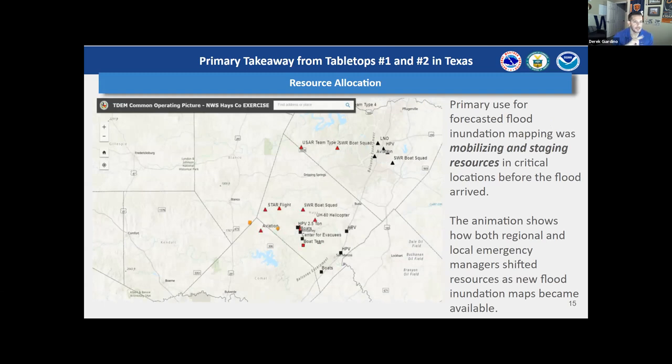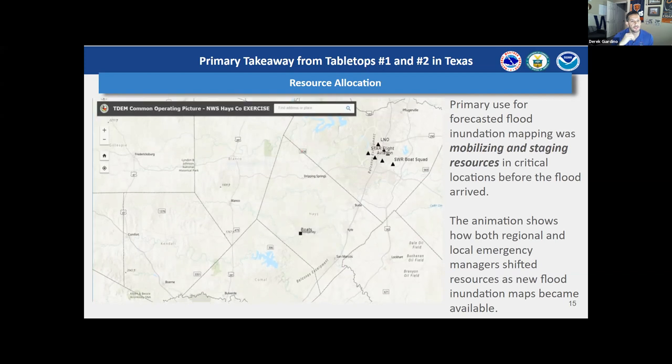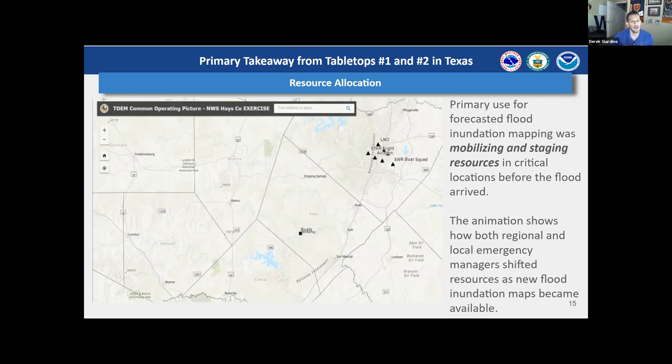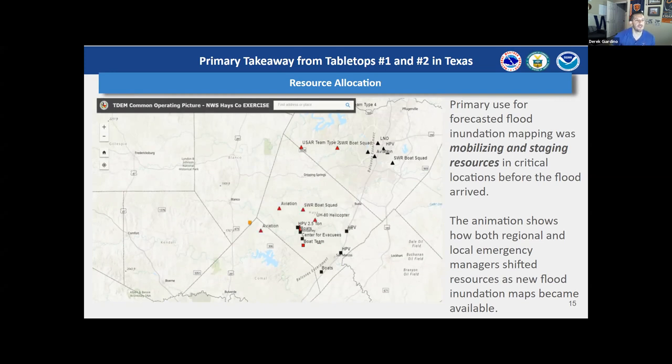The first two tabletop exercises in Texas gave us one primary takeaway: emergency managers would use this information to move and allocate their resources to respond to a flood event. We observed them actually changing where they would move, activate, or stage different types of resources as they received new flood inundation maps throughout the exercise — large-scale movement across counties and large distances from city to city, and even slight movement to different sides of a river based on the flood inundation map.